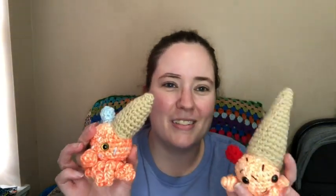So there's the two little ice creams I made for today. They were pretty cute. This is Jessie's — I'm going to give that back to him. And this one I'll put somewhere, or I'll end up putting it in my Etsy shop eventually, or something. But I think it's pretty cute.